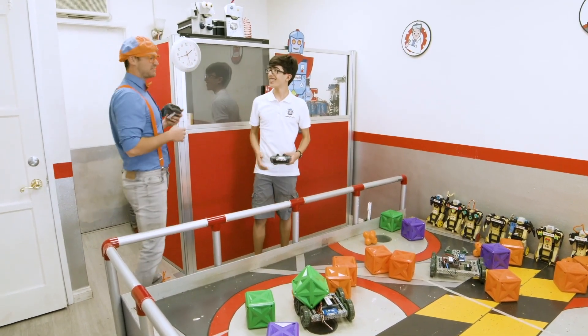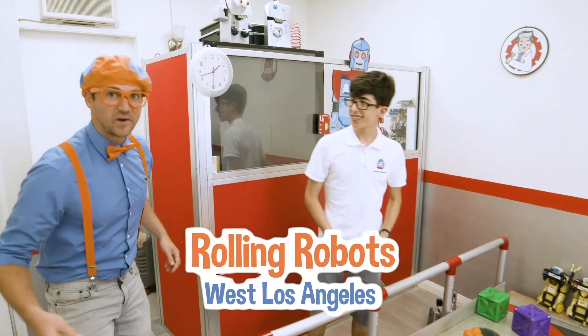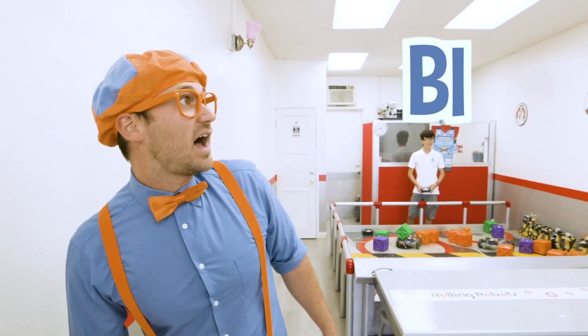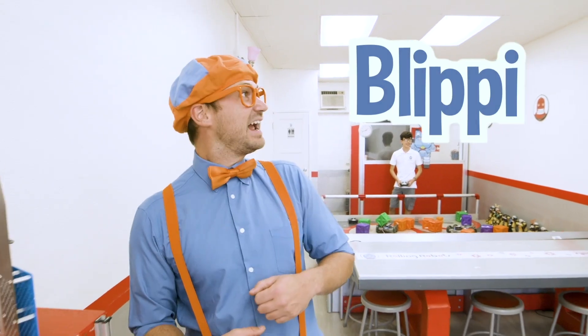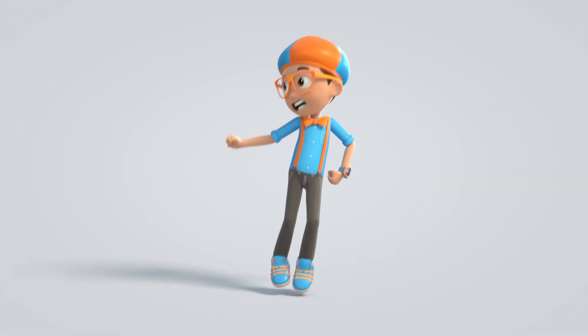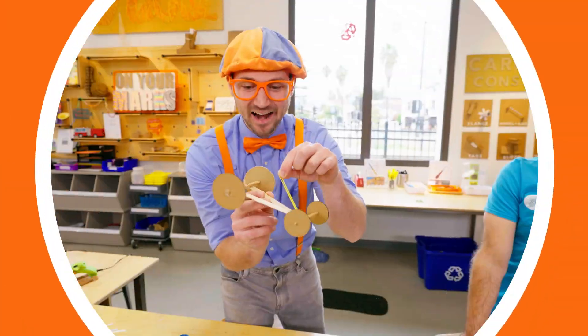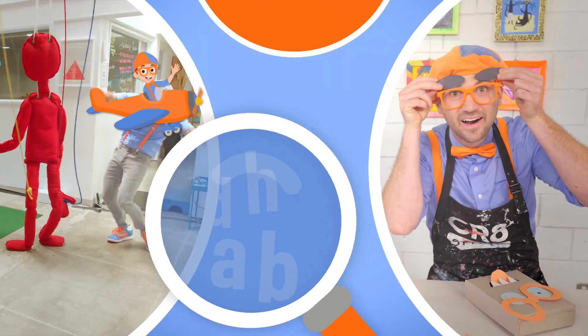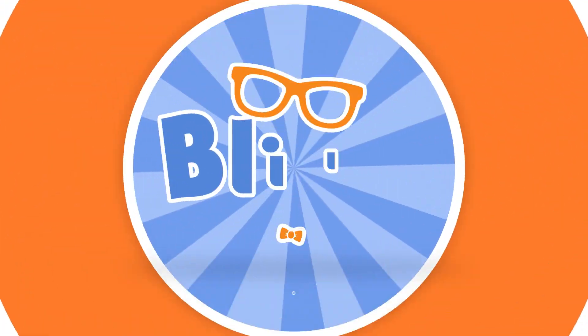Thank you for having us at Rolling Robots. Well, this is the end of this video. If you want to watch more of my videos, all you have to do is search for my name. Will you spell my name with me? B-L-I-P-P-I — Blippi! Good job! See you later, bye-bye! So much to learn about, it'll make you want to shout — Blippi!